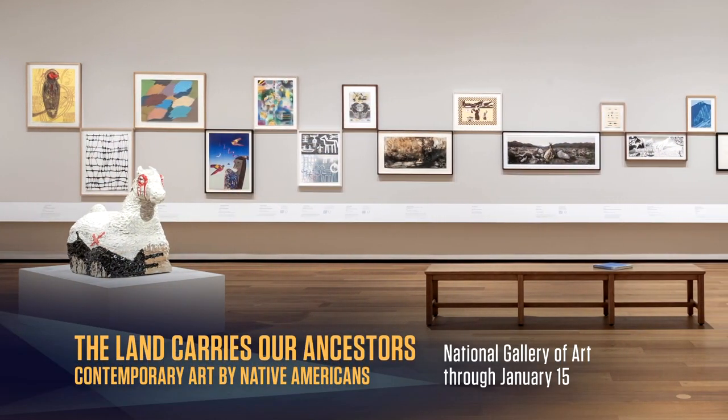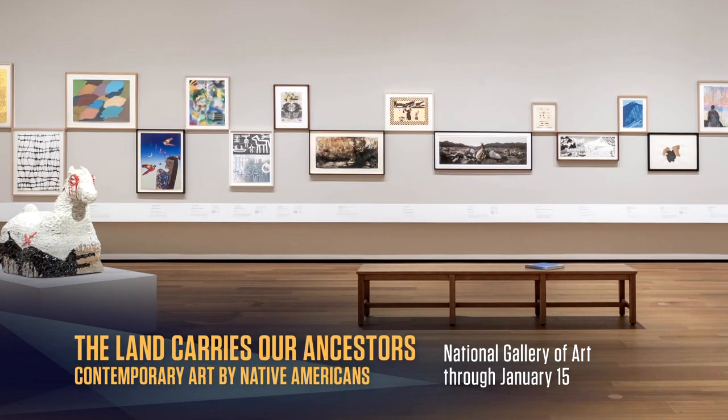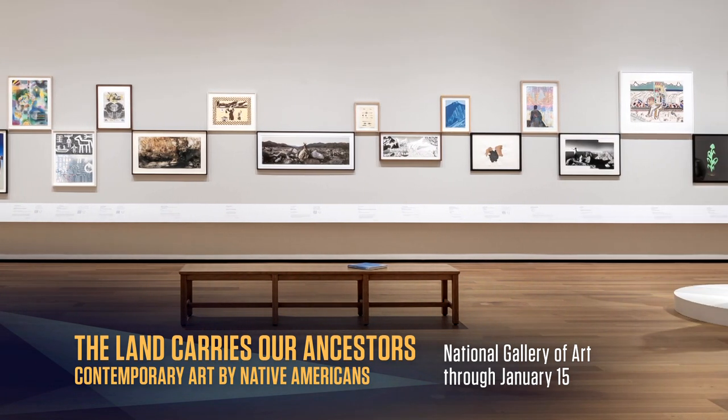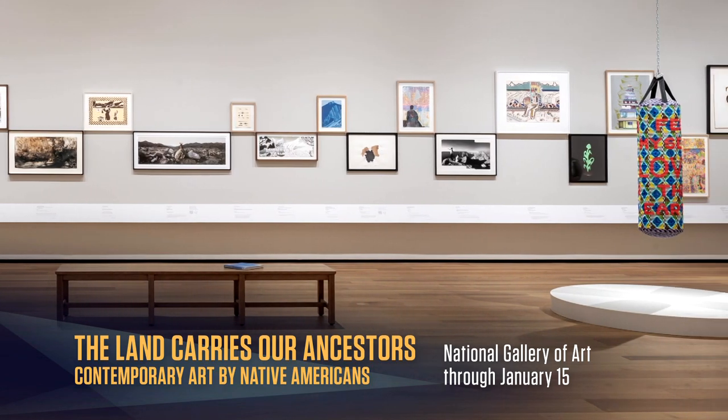A wall of 21 images addresses the long-term, devastating impact of the 1887 Dawes Act, which dismantled traditional tribal social order.